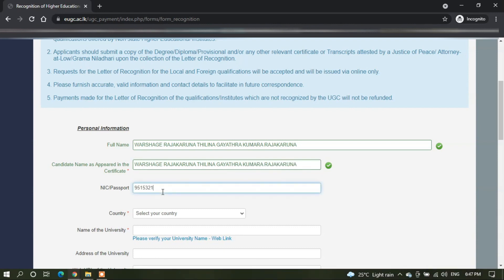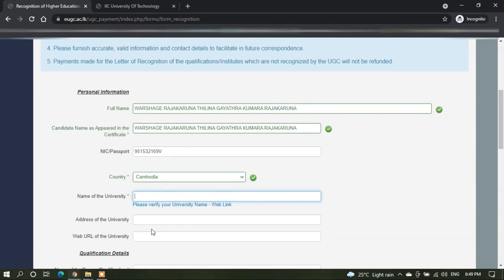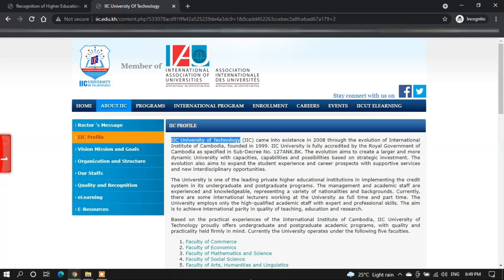Then you can enter your NIC or passport number. Next, select the country in which your degree certificate is from — Cambodia in this case. Next, you can fill the name of the university: IIC University of Technology.